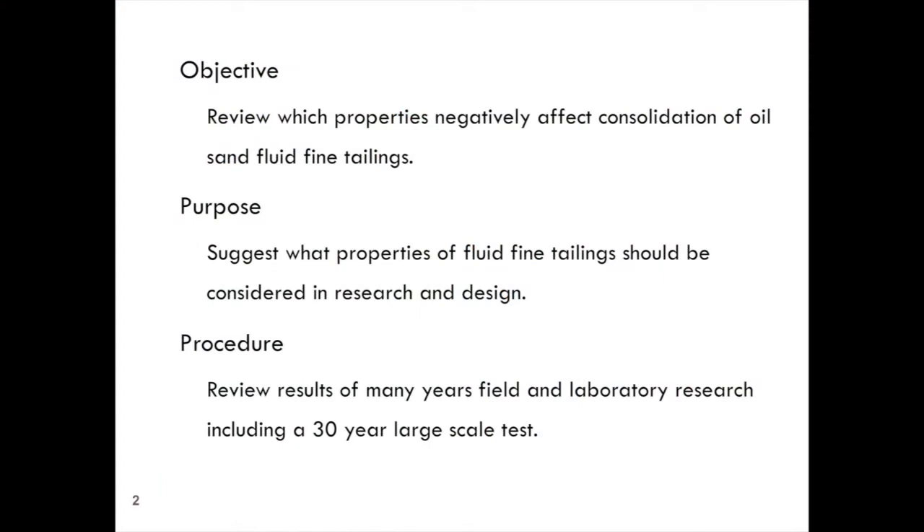I have an objective and a purpose. The objective was to review the properties of our fluid fine tailings that are having either a negative or positive influence on the consolidation of the material. I start the paper off by reminding everyone that we started making fluid fine tailings some 45 years ago when the Great Canadian Oil Sands Company — now Suncor — first started producing tailings.